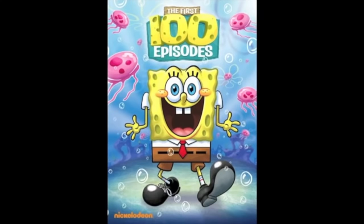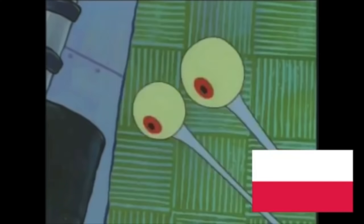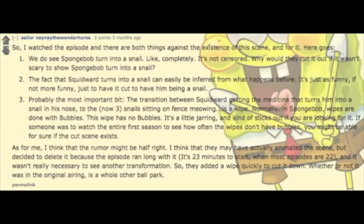It was once believed that the original 2002 VHS and DVD releases of Halloween contained the scene, however this has been proven false. It was also rumored that the Polish airings of SpongeBob episodes were always uncut, meaning the scene could have been in a foreign language. However, the Polish episodes are exceedingly rare to find and the only proof is unverified claims saying the scene isn't there. Despite all of this, there is an interesting comment on the SpongeBob subreddit pointing out that the wipe transition is noticeably different than the typical bubble effect more commonly used.